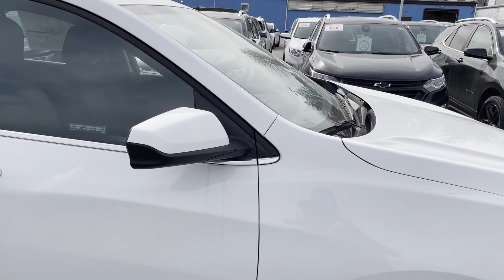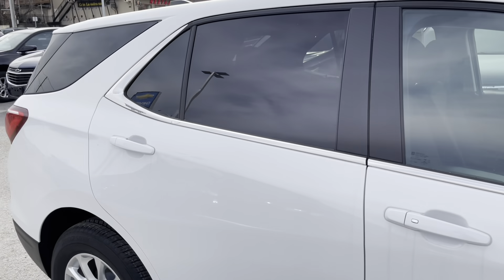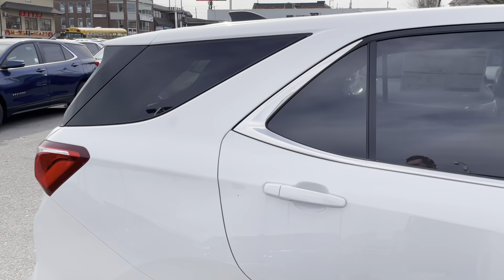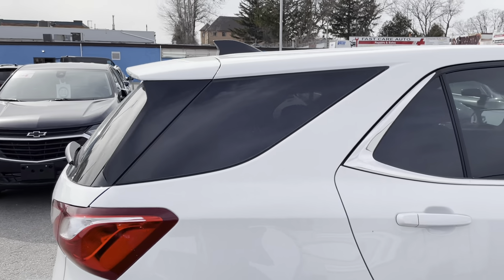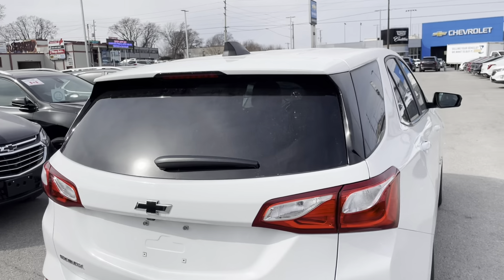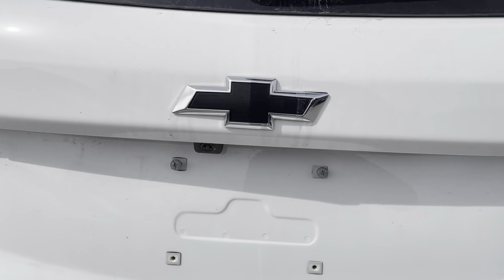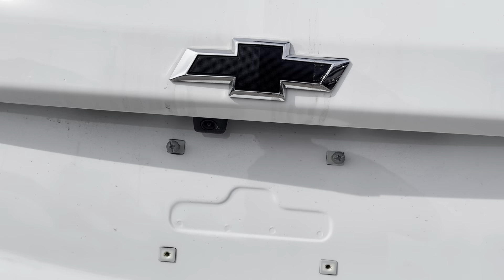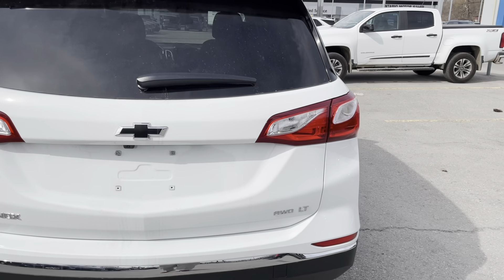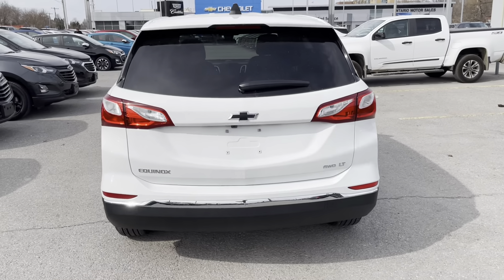Body colored mirrors and body colored door handles lead us down the side, and the door handles are keyless entry — a fantastic feature so you're not fumbling around in your pocket for keys when you're cold. At the rear we have our privacy glass, another one of those classic black Chevrolet bow ties. We have the beautiful rear view camera, and this is an all-wheel drive vehicle giving you just a little extra safety.